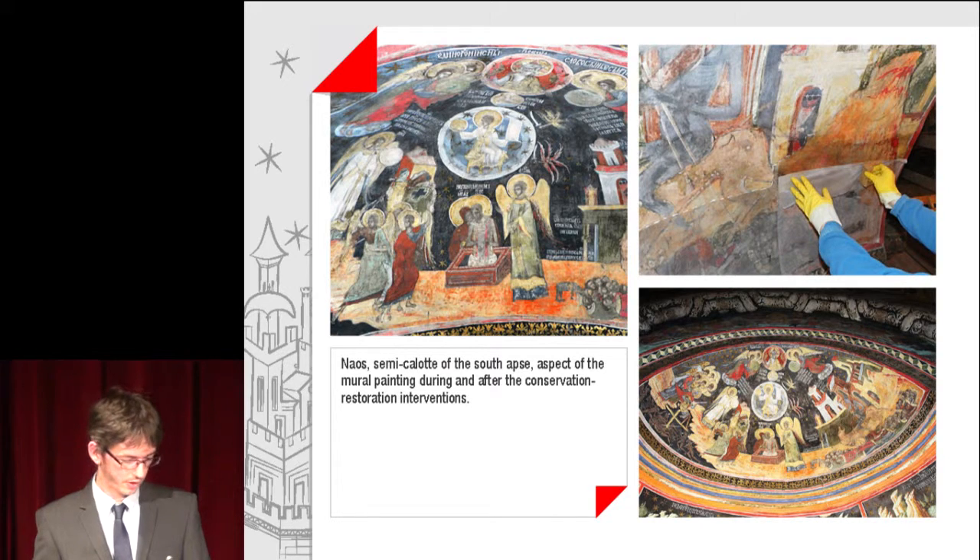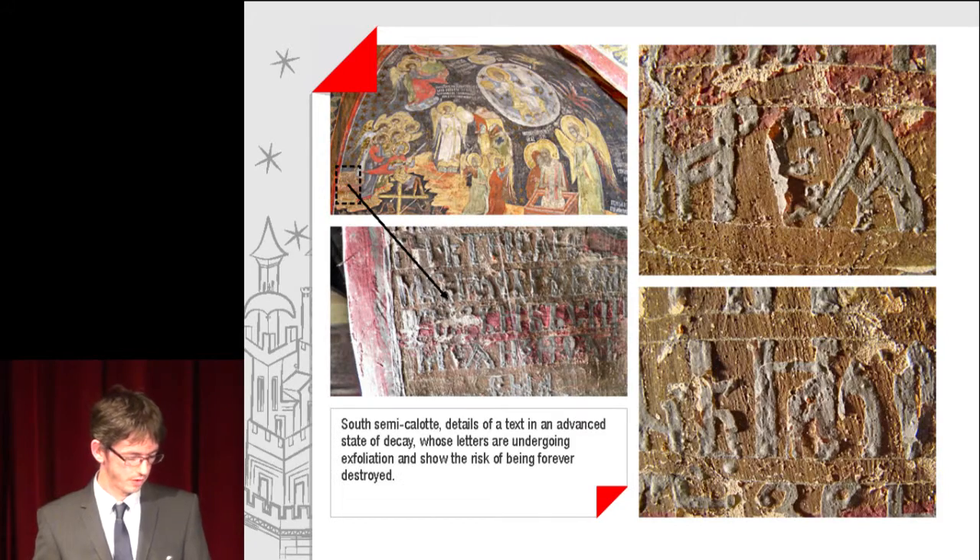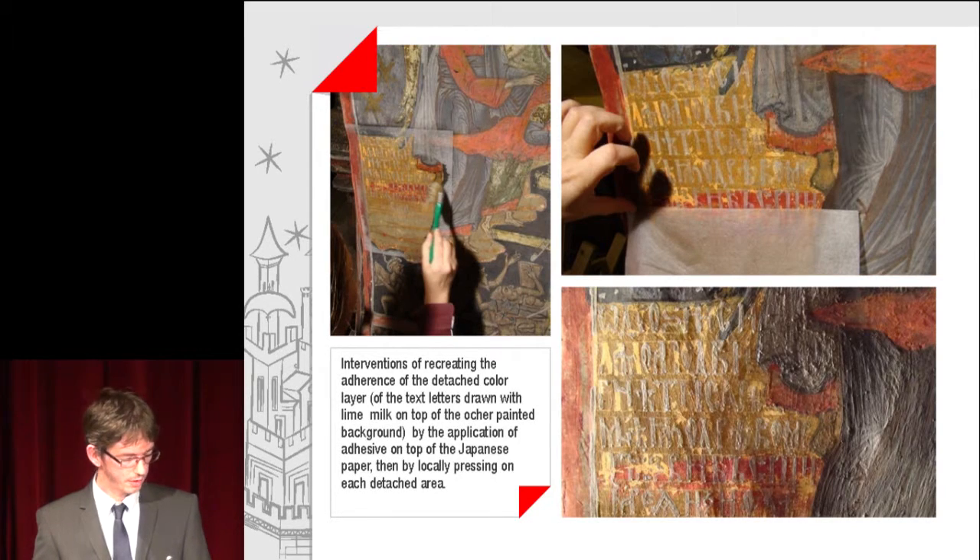You can see aspects of the mural painting during and after the conservation-restoration interventions. Details of a text in an advanced state of decay, whose letters are undergoing exfoliation and show the risk of being forever destroyed. Interventions of recreating the adherence of the attached colour layer of the text letters drawn with lime milk on top of the ochre painted background, by the application of adhesive on top of Japanese paper, then by locally pressing on each detached area.